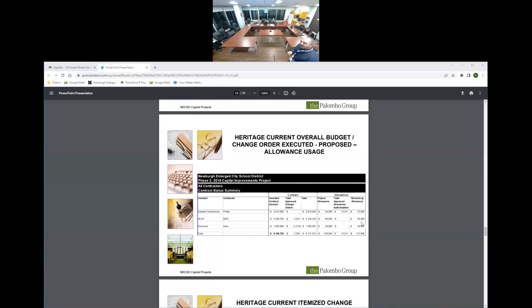Heritage overall budget and change orders to date: total approved change orders are $2,293; total approved allowance authorization is $12,011.